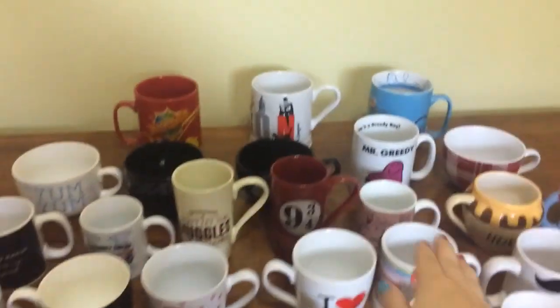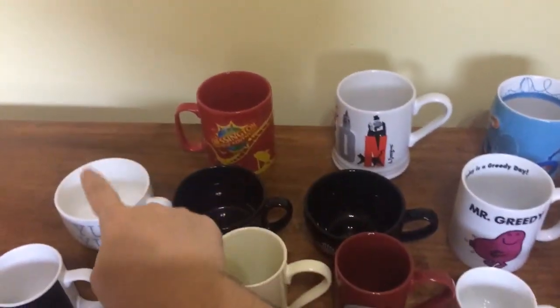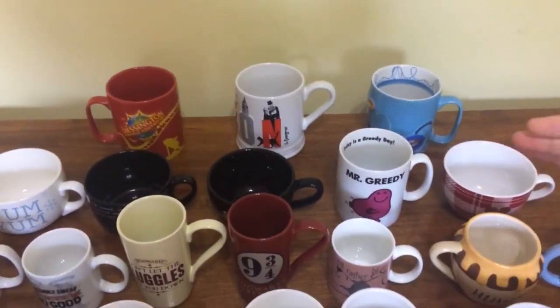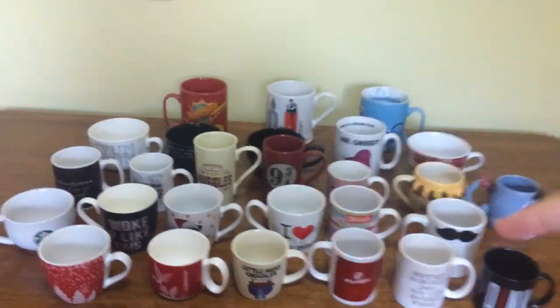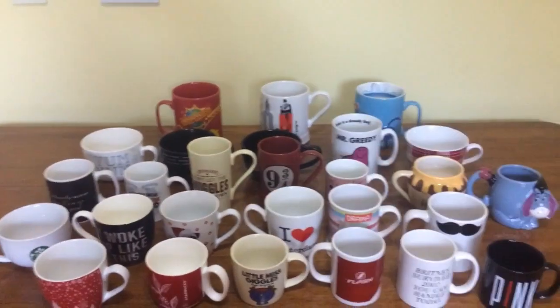I forgot to say I broke them up into rows. Those three there are the biggest ones, then one through five are bigger again, then these are medium sized, smaller again, and then smallest. Let's get started. The first mug I'm going to start off with is my big Thorpe Park one.